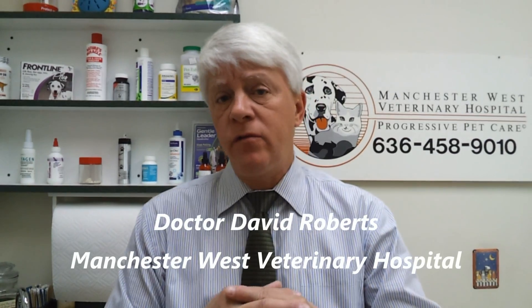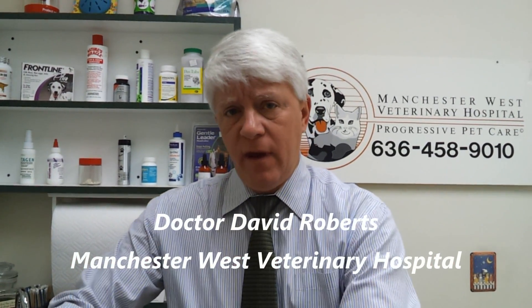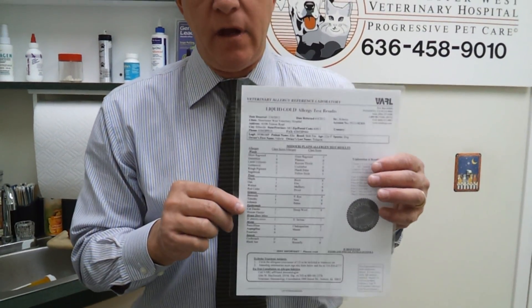So when we look at the big picture when it comes to allergies, what we try to do is maintain with shampoos and small doses of prednisone and perhaps antihistamines. But a lot of times we have to go to allergy testing, and once we do that, we have a permanent or at least a very efficient type of cure.